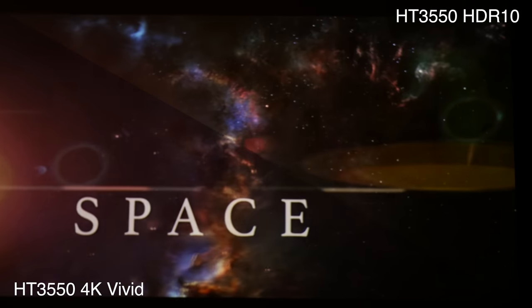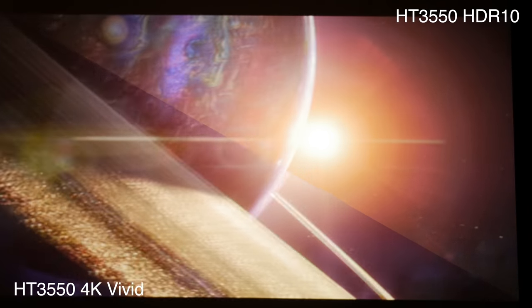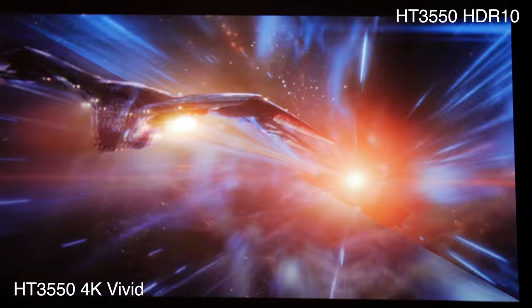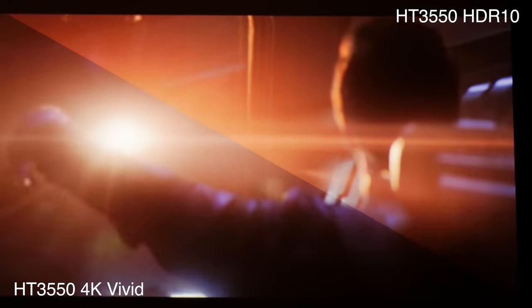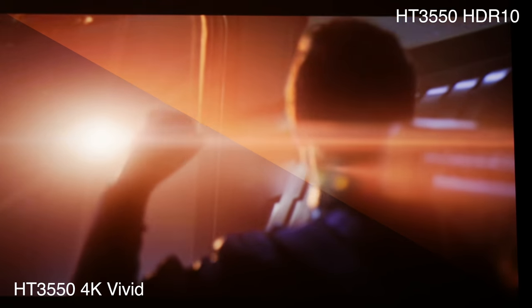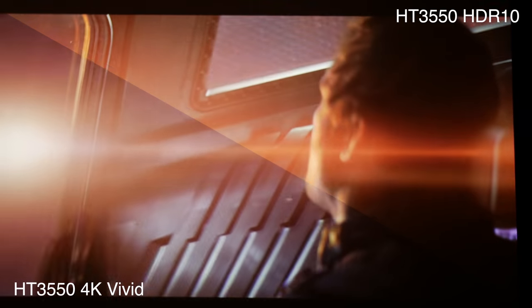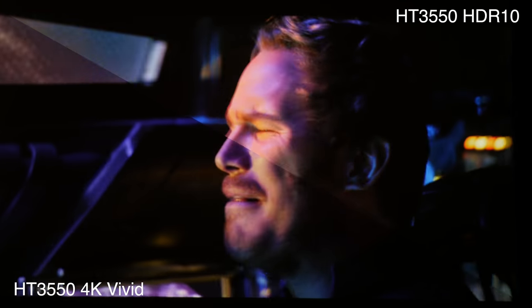Another thing that's very noticeable is when I played Avengers Infinity War and it switched to HDR mode — in this case HDR10 — I definitely noticed a difference in the pop, in the colors, the amount of colors, the vibrance, and that is more noticeable to me than the higher resolution. You can take a look at some examples of HDR on and off, as well as samples with 4K on and off.